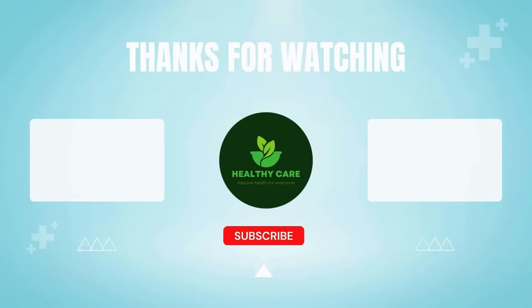To learn more about this topic, please like the video and subscribe to my healthy care channel. Thank you for your viewership and support in watching this video today. I send my best wishes for you to always be safe, prosperous, and happy.